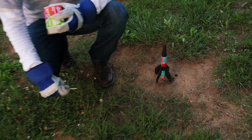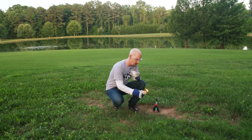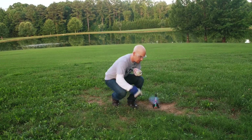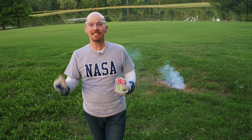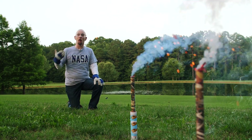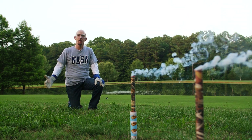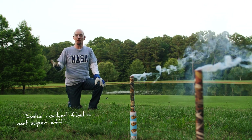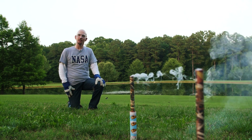Rocket fuel comes in two forms: solid and liquid. For solid fuel, think of a firework. When the lit fuse reaches the fuel — in this case a gunpowder mix — the heat and the oxygen combine to burn the fuel, creating the hot gas to send it shooting skywards. Once solid rocket fuel is lit, it's going to burn until it's done. There's no stopping it or slowing it down. Solid rocket engines aren't super fuel efficient, but they're very powerful and solid fuel is easier to store.